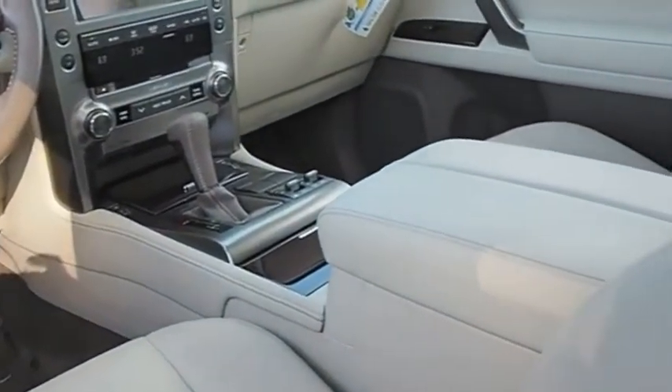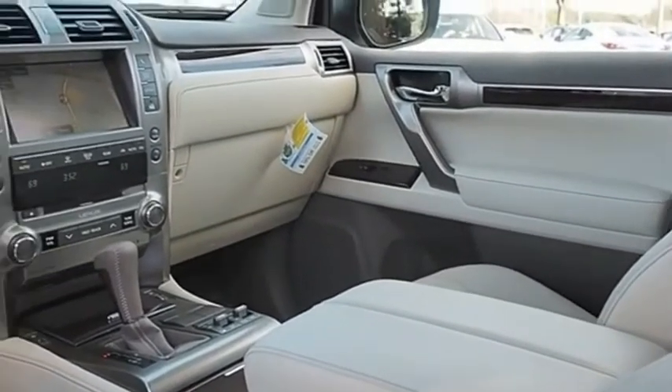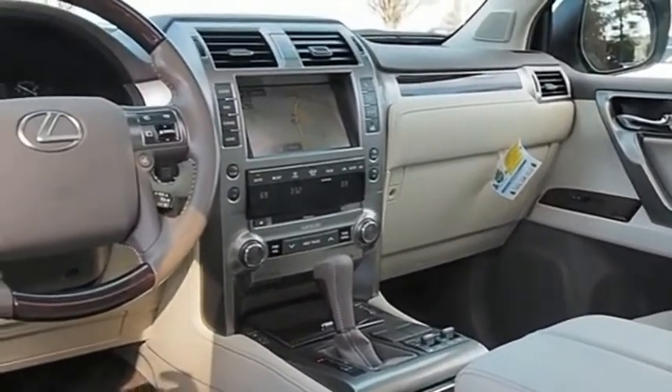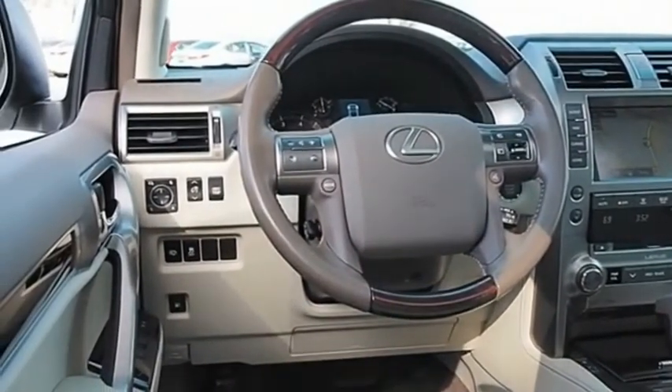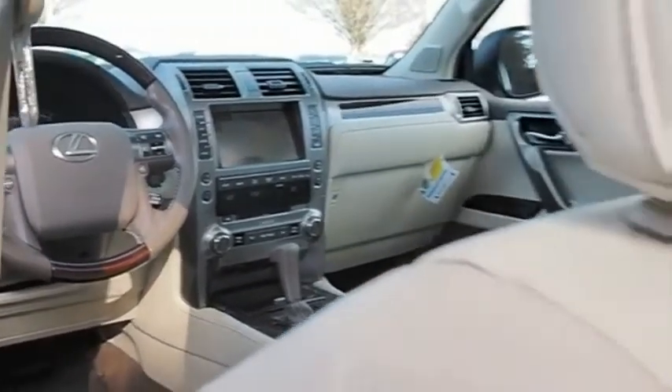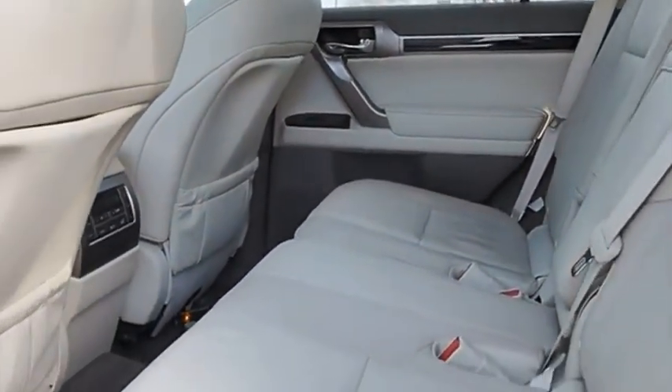This 7-passenger utility vehicle is more powerful, capable, and versatile than ever before. Visionary in every sense of the word, the GX460 boasts one of the tightest turning circles in its class, a suspension system that helps enhance your capability, and the best-in-class V8 fuel economy.